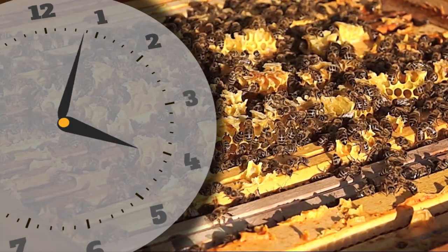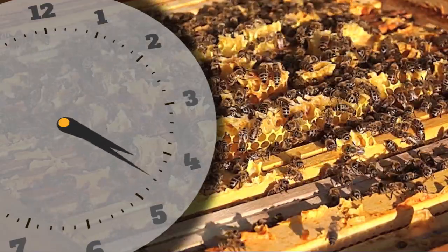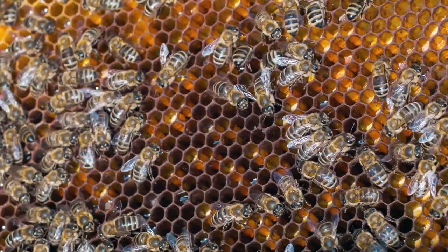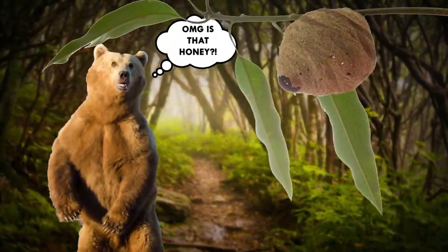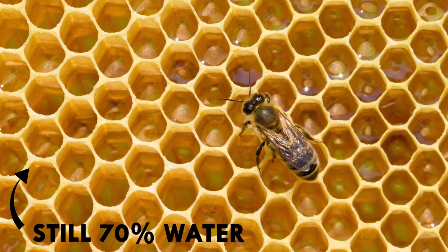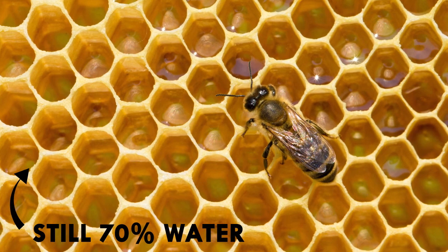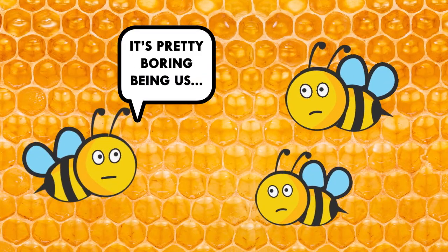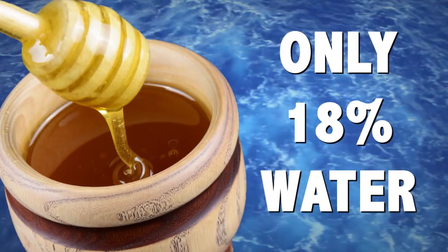So after about half an hour, the processor bees have broken down the nectar and turned it into honey. From there, bees puke the honey into one of those little honeycomb holes for safekeeping — that is, until bears and humans rob them. But there's one more step: once the honey has been regurgitated into the honeycomb, it's still about 70% water. So the processor bees spend the next few days fanning the honeycomb holes with their wings until it dries out to just under 18% water.